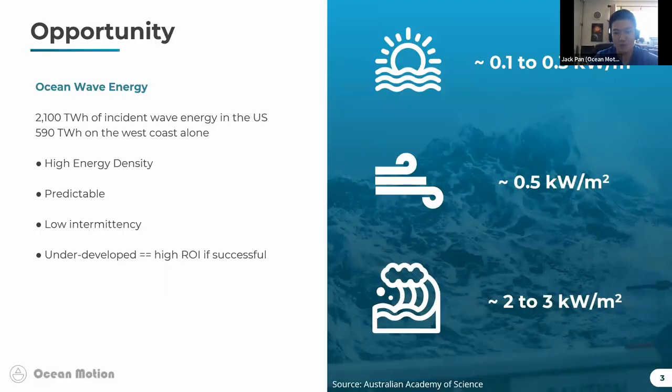As a startup founder, I have to share our funding story. There is more ocean wave energy on the west coast alone than two times California's annual energy consumption. Ocean waves concentrate solar and wind energy, so they have a higher energy density. They are also highly predictable and, most importantly in my opinion, underdeveloped — so if a project is successful, the return on investment can be quite substantial.